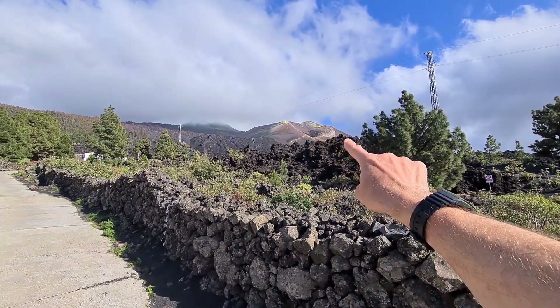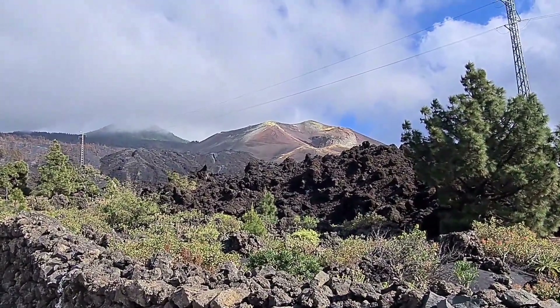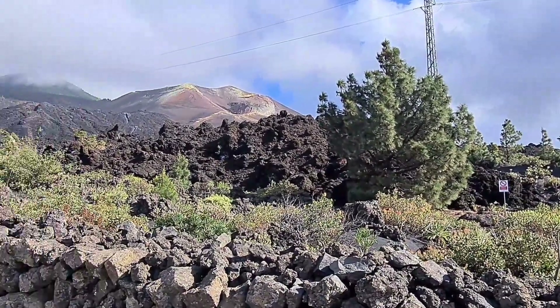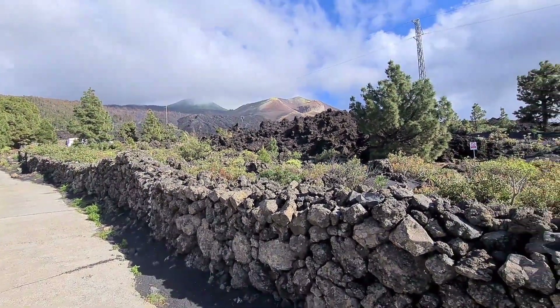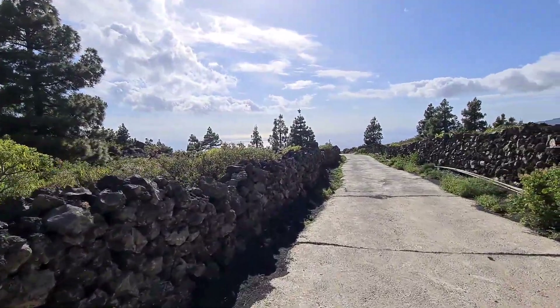That is it right there. You can see the giant fissure right in the middle of the picture. All this here is the restricted zone — this is all new lava — but we can walk down and we can see the lava.